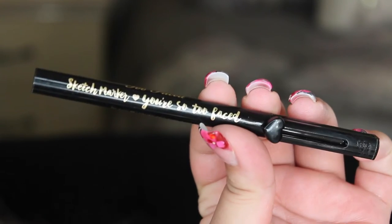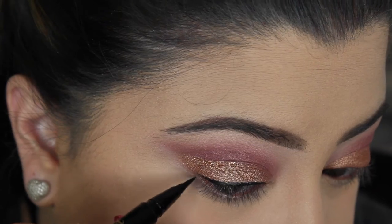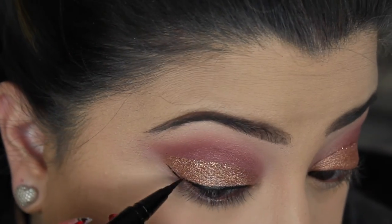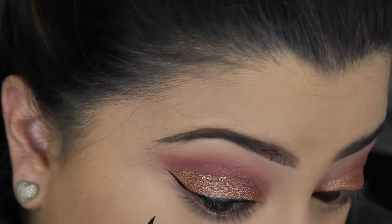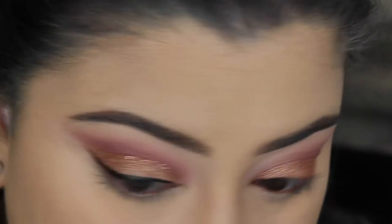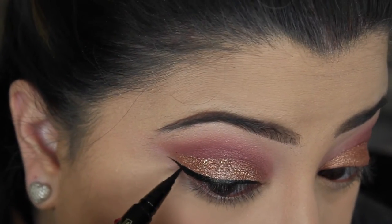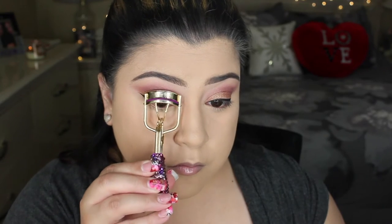For eyeliner, I'm taking the Too Faced Liquid Liner — there's a glossy and a matte black version, and this is the glossy one that came in a collection a while back. I haven't used it in quite a while and thought it was really nice. Moving on to mascara, I'm taking the Roller Lash Mascara by Benefit and applying a very light layer on my lashes.